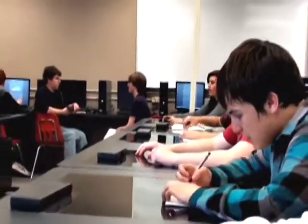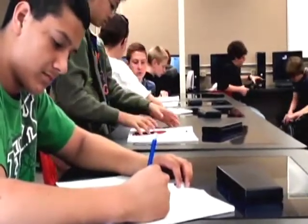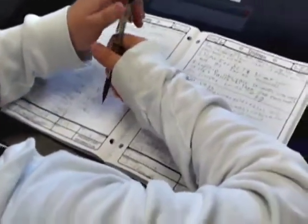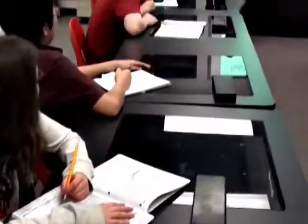Gateway to Technology is the middle school component of a nationally recognized program called Project Lead the Way. There is Gateway to Technology at Middle School and Pathway to Engineering at Mountain Ridge High School. It serves students of diverse backgrounds in the middle school, helping them to become high school, college, and career ready. It is a STEM-related program — science, technology, engineering, and math.